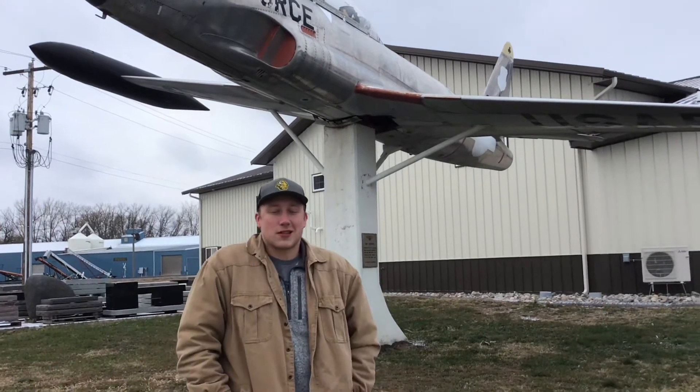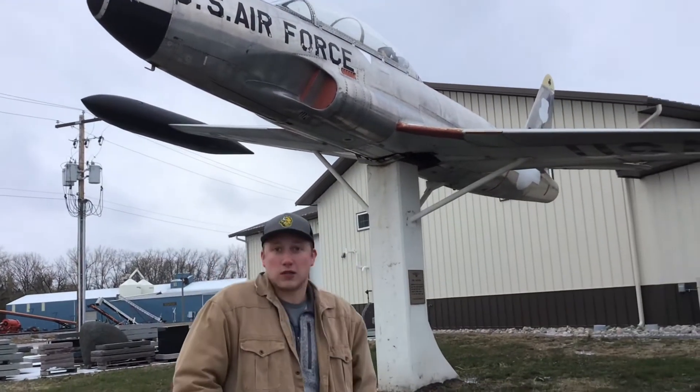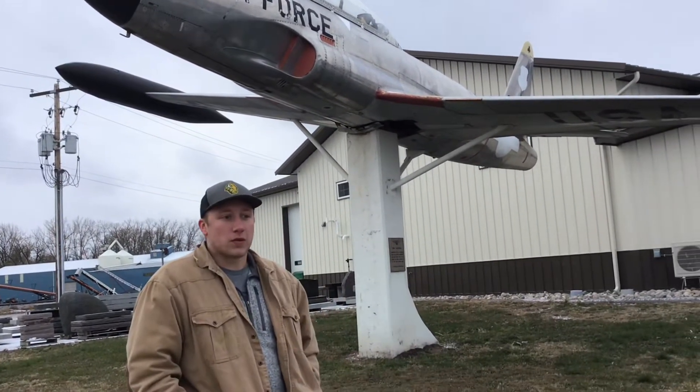Hello everyone, welcome to the Planes on the Prairie podcast. I'm Max and today we find ourselves in Hatton, North Dakota, taking a look at this Lockheed T-33 Shooting Star, or T-Bird trainer. We'll get started.